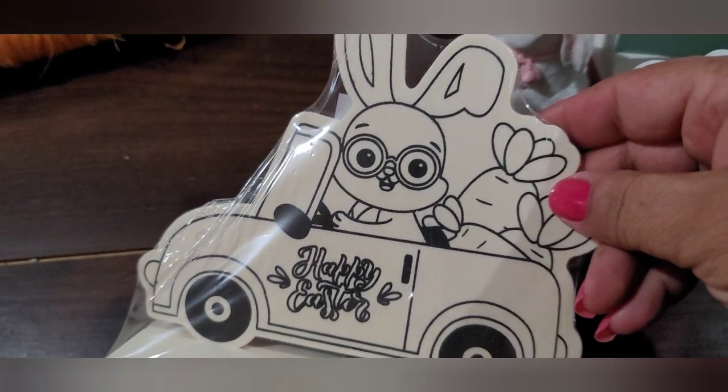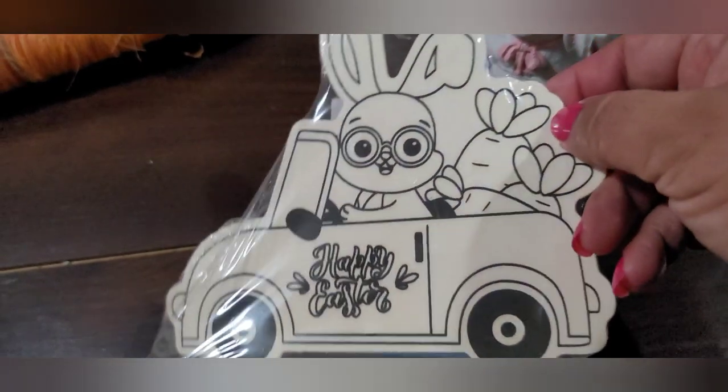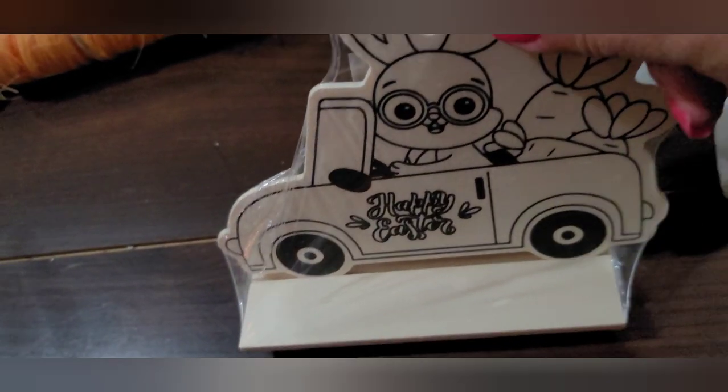Okay, so here's a cute little art kit — there's a little bunny in a truck with carrots in the back, it's got a little stand and it's got the markers. This was a dollar for this little set. It says ages three and up — I thought that was cute.